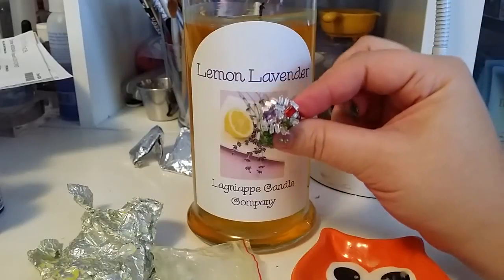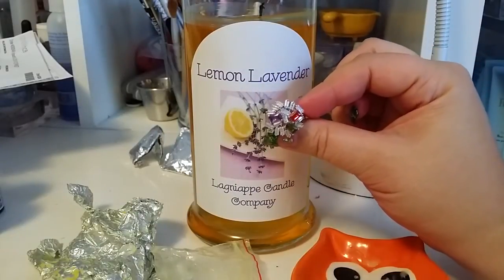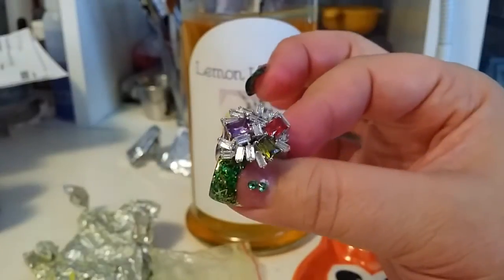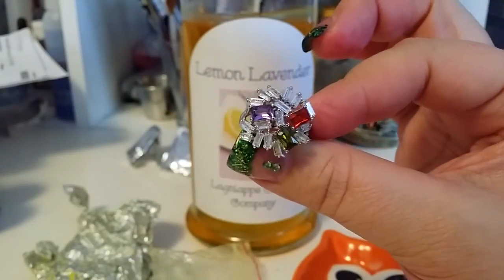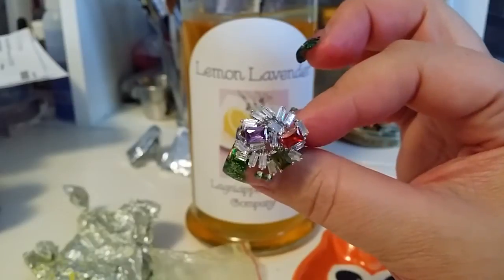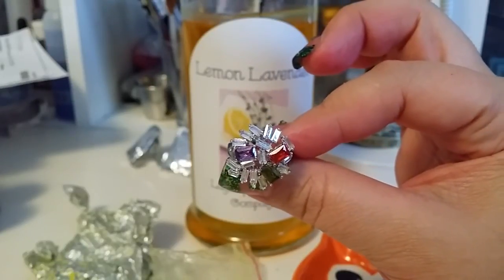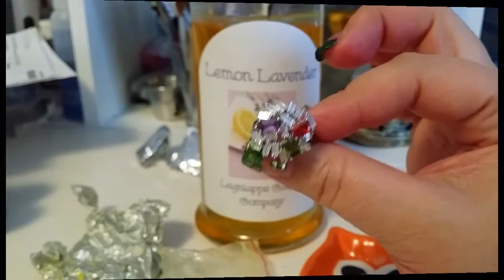If you guys want to order from Lagniappe Candles, I'll post a link in the description bar. I'm excited to see what everyone else is getting in their candles. Thank you to Taylor who owns the company — you do an amazing job, we love love love it. I'll see everyone in my next video, bye!